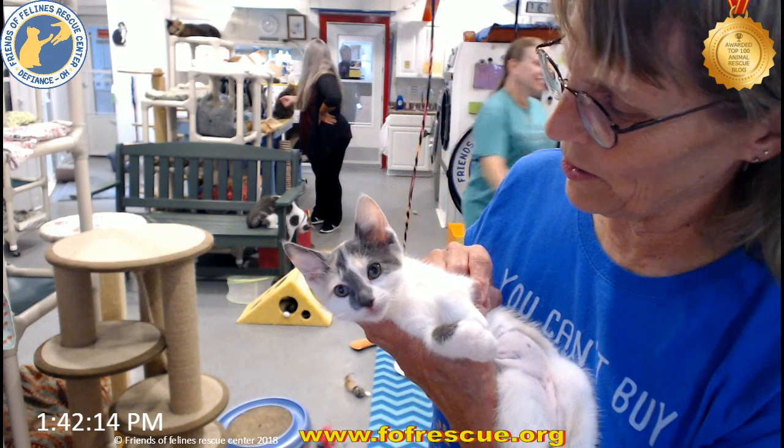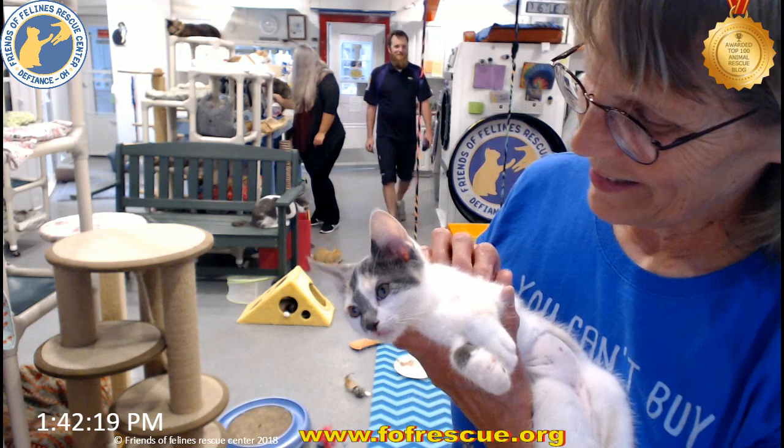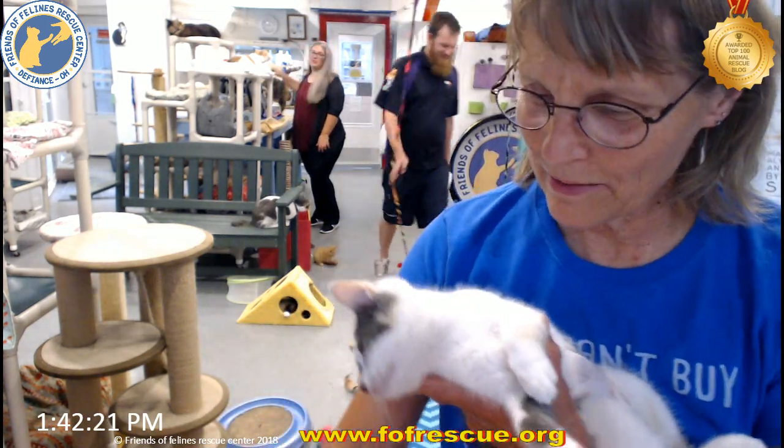I knew I saw you working on that sneeze. She's going to a really wonderful home. All right, let's go — your mama's been waiting for you a long time.